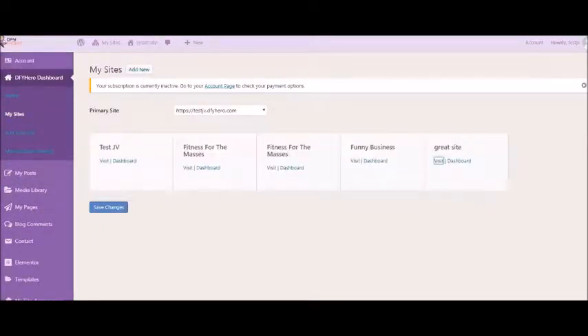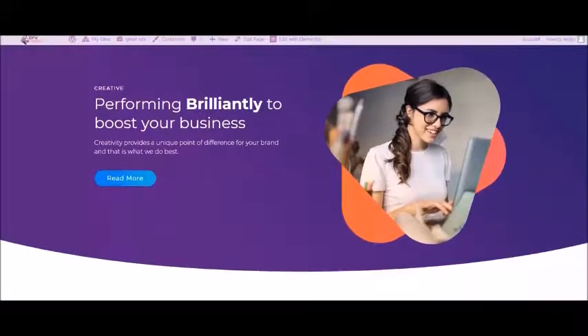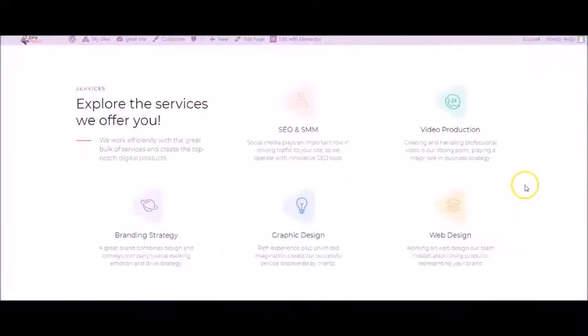We have chosen our site, named it, and then we are brought into the My Sites page. This is the site that we just built, and we're going to go and take a look at it now. Here is the site that we built.